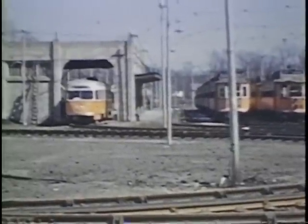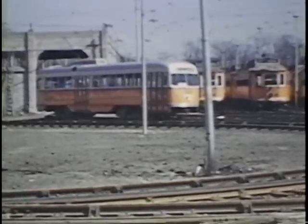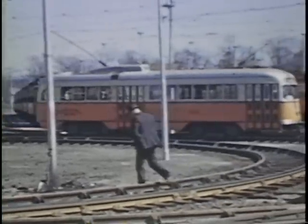Mattapan Station, pretty much as you look at that front part of it, is still there today, on the current Mattapan-Ashmont line, which is serviced by PCCs — the last PCC line operating in the Boston system.